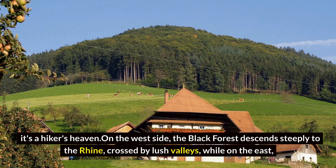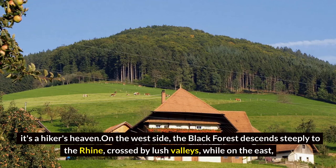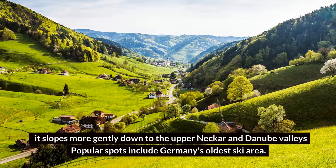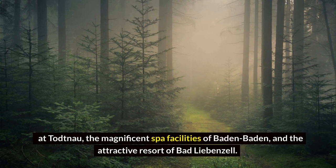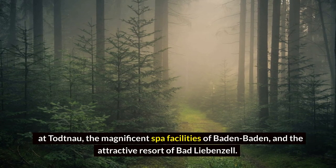On the west side, the Black Forest descends steeply to the Rhine, crossed by lush valleys, while on the east it slopes more gently down to the Upper Neckar and Danube valleys. Popular spots include Germany's oldest ski area at Todtnau, the magnificent spa facilities of Baden-Baden, and the attractive resort of Bad Liebenzell.